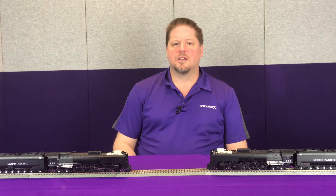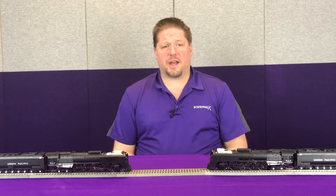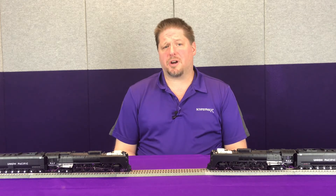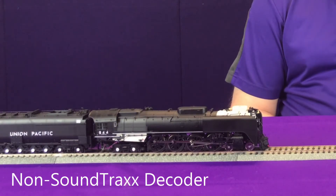this one cannot. So let's take a look at one of our competitors' products here and kind of see how that plays. Now with this locomotive right here, it's equipped with one of our competitors' products. We're going to turn on the air compressor using function 14.